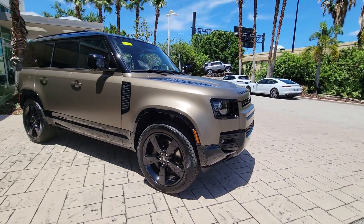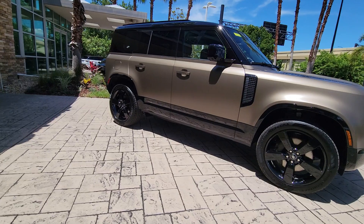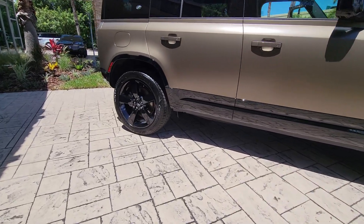Get a feel for the 2024 Land Rover Defender. Be eager for the next adventure in this iconic Land Rover Defender.